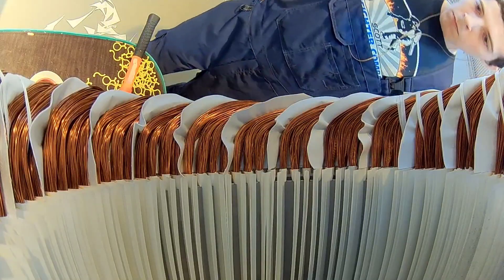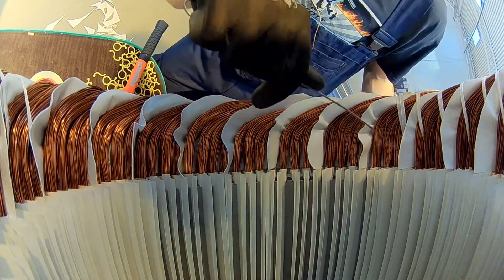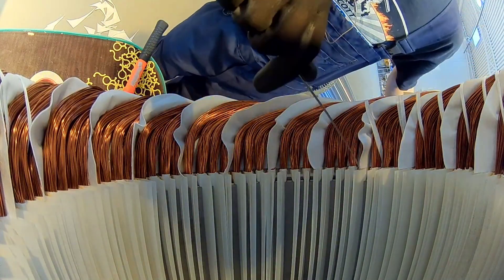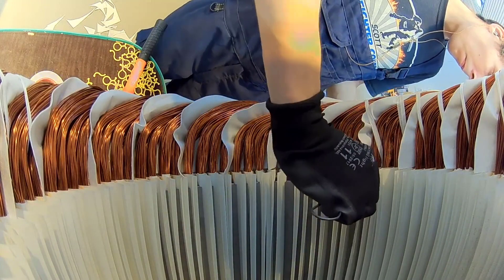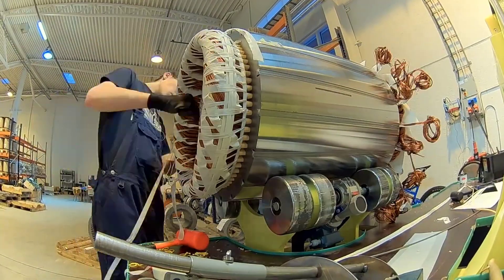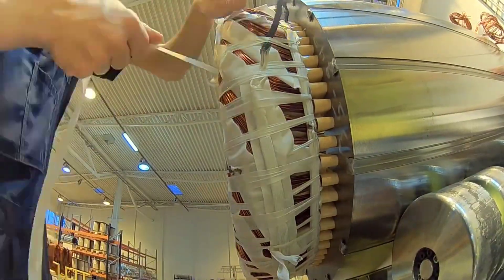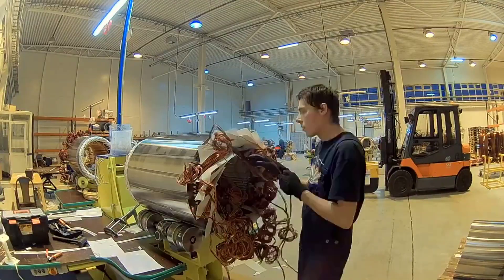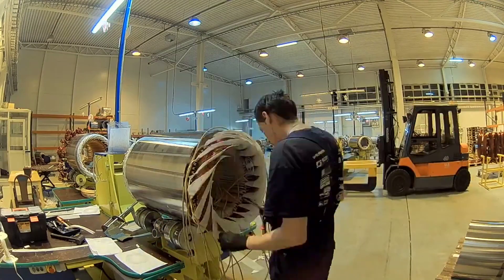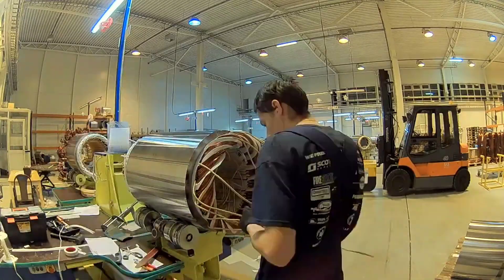To enhance the stator's mechanical strength and protect it from environmental factors, the wound stator may undergo impregnation with varnish or resin. This process is followed by curing, during which the stator is subjected to controlled heat to bond the insulation materials and further enhance its overall stability. The impregnation and curing stages contribute significantly to the stator's robustness, ensuring it can withstand the thermal and mechanical stresses encountered during operation.